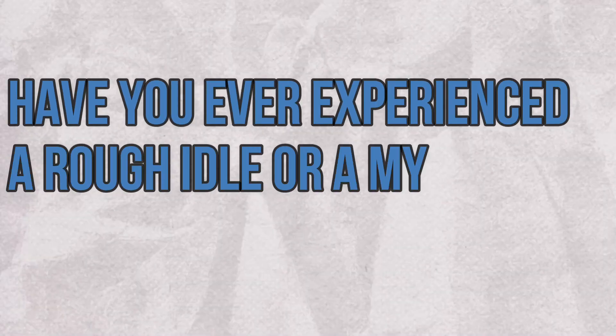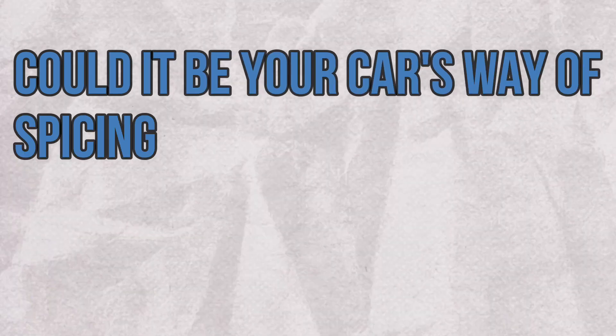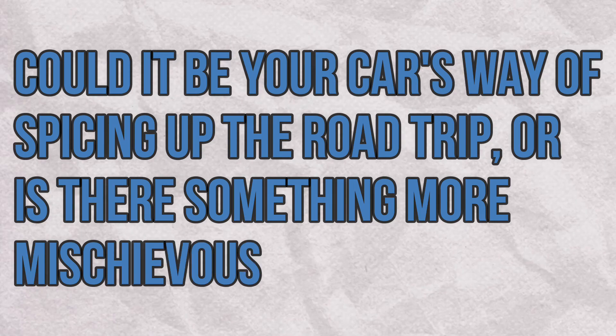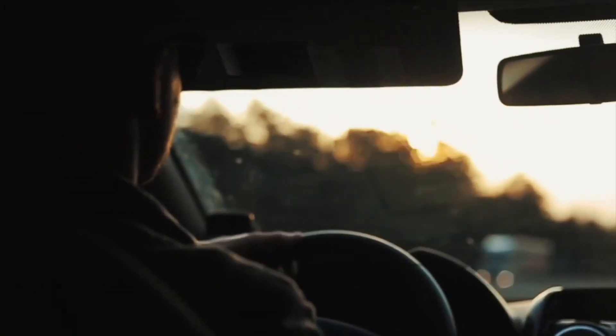Before we dive deeper, tell me: have you ever experienced a rough idle or a mysterious engine surge? Could it be your car's way of spicing up the road trip, or is there something more mischievous at play? Drop your thoughts in the comments below and let's see if we're all on the same fuel-injected wavelength.